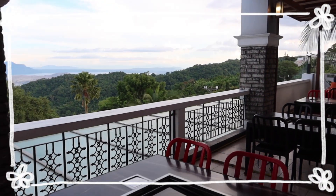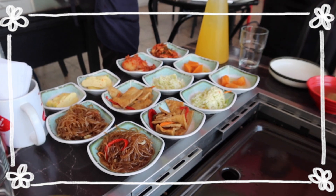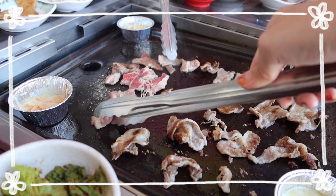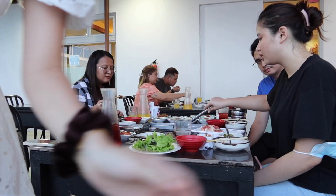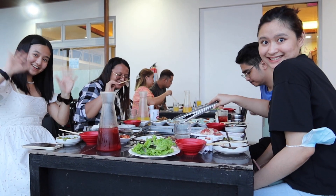We went to Mr. Kimchi for an early dinner. This Korean BBQ restaurant is extra special since you can grill the meat and enjoy the mountain views at the same time. Luckily for us, we could catch the sunset as well. The food here is not as pricey as the ones in Hong Kong, which is another plus.